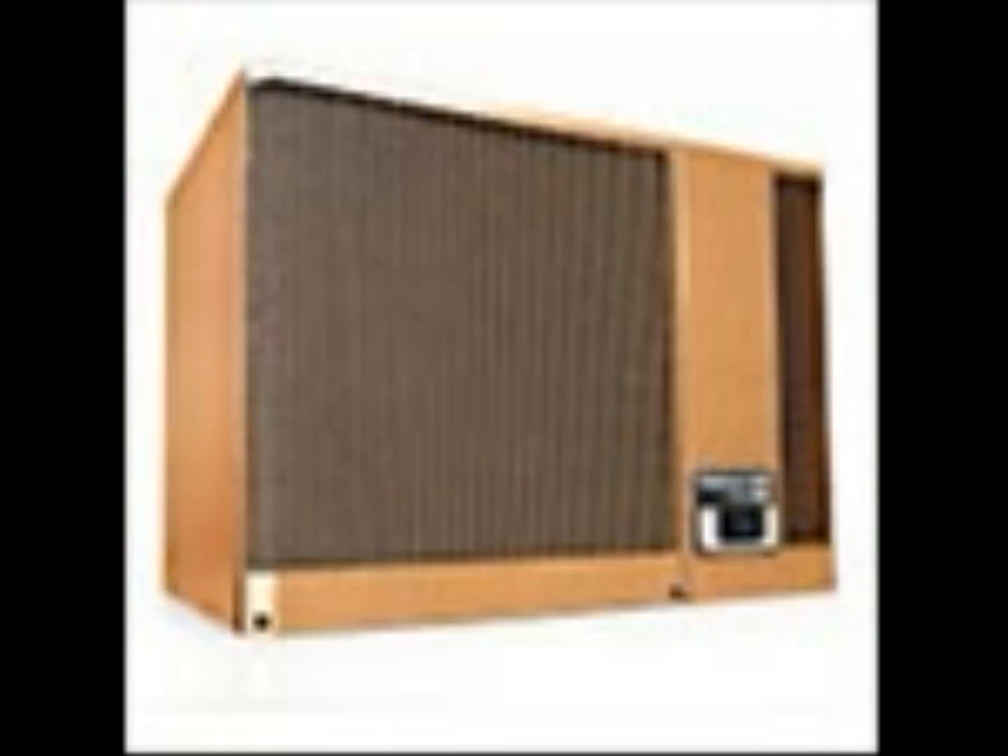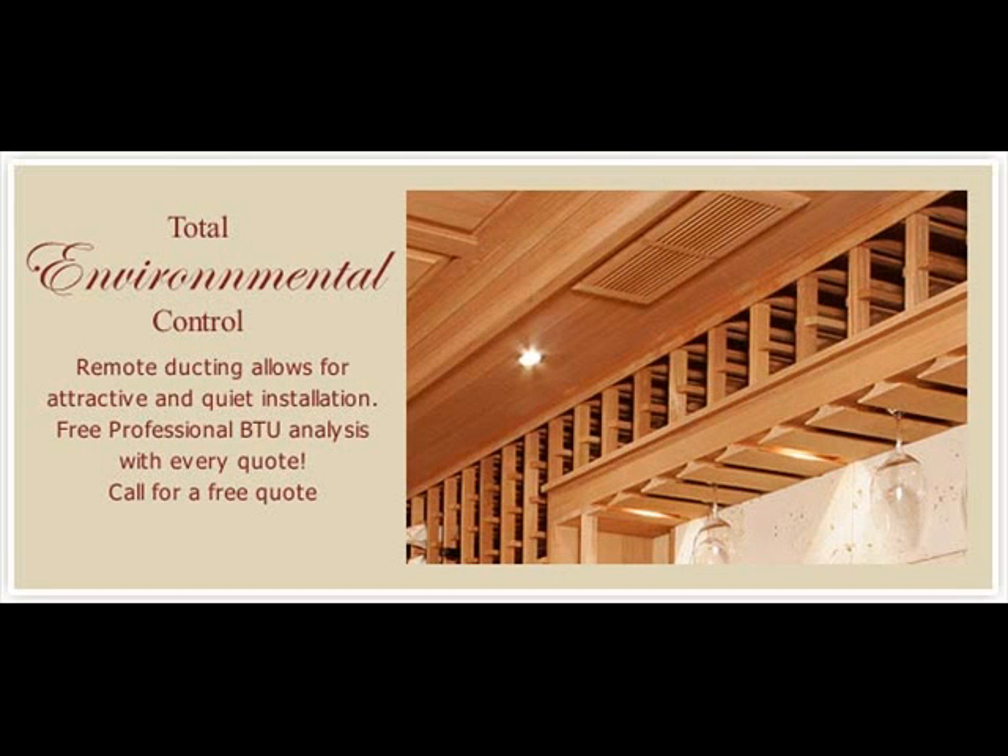Just a word about climate control. There are single unit systems which function much like a window mounted air conditioner, and there are split systems much like most central AC systems. The question is do you need a climate control system? The simple answer is red wine ideally should be kept at 55 degrees and between 60 and 70 percent humidity. That being said, it depends on what your objectives are about wine storage. If your purpose in a wine room is to have a well stocked wine room for entertaining purposes and where long-term storage is not going to be a real consideration, it's probably not that important. If however you are a collector of rare vintages, then you might want to really seriously consider getting some sort of a climate control system.